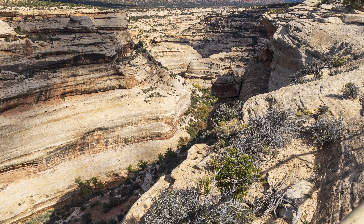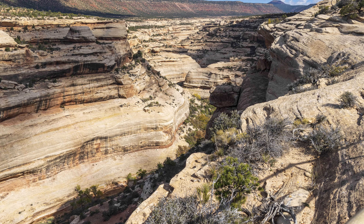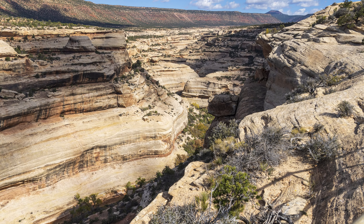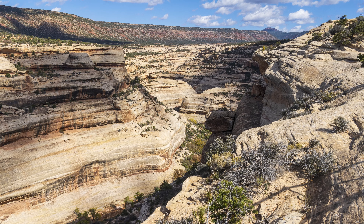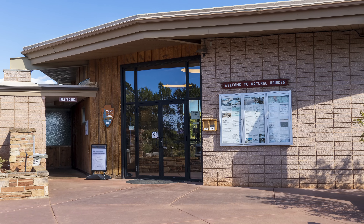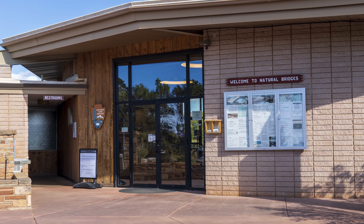We arrived on a nice October day shortly after 10 o'clock — the park was pretty empty. Natural Bridges does not get a lot of visitors, with only 73,000 visitors in 2021, which ranks 235th out of the 424 National Park Service locations. After we did our park business at the visitor center, we started down the bridge view drive.